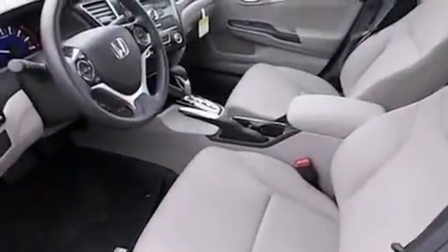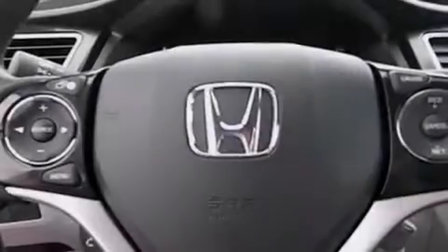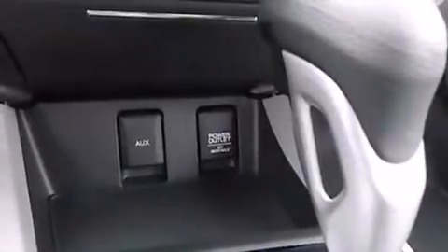All of the following features are included: traction control and stability control systems, air conditioning, cruise control, side impact airbags, full power accessories, a keyless entry system, and alloy wheels.